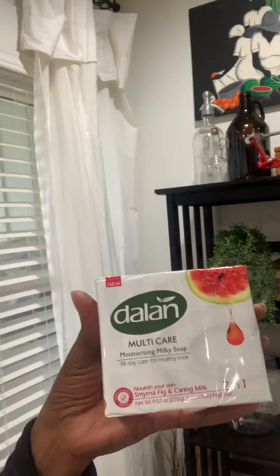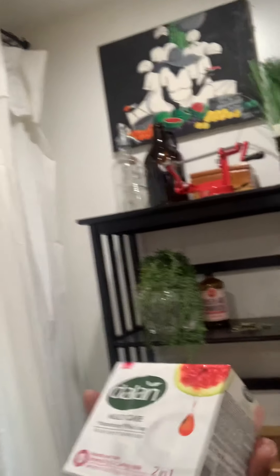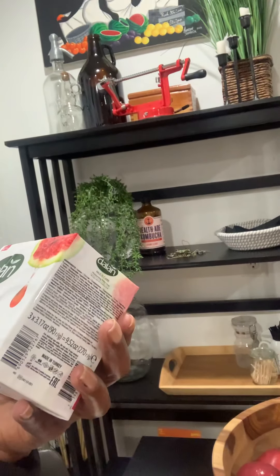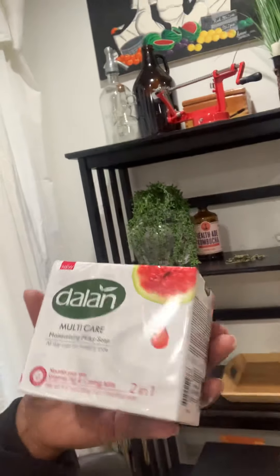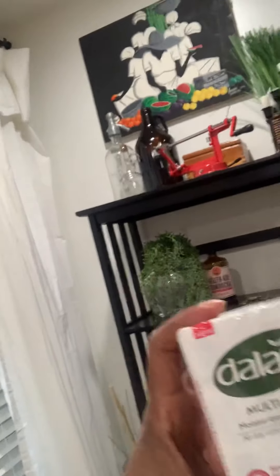We also got some face masks and soap. Got two packs of this — it says two-in-one, and I believe this is a pomegranate soap. Haven't opened it to see what it smells like, but from the box it seems like it smells pretty good. We got six bars in all and two more packs of face masks.